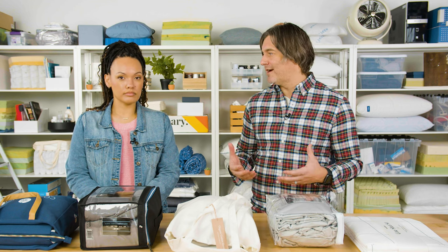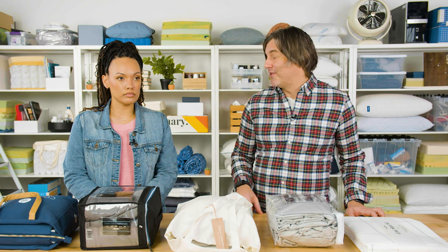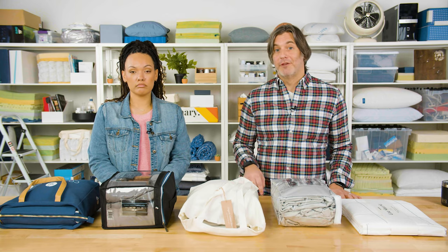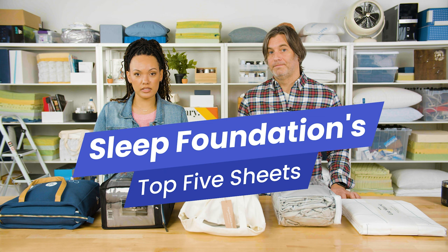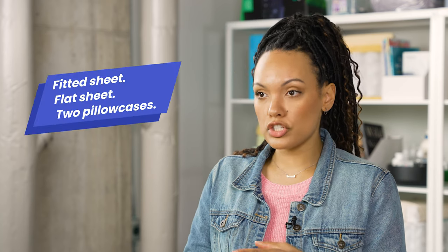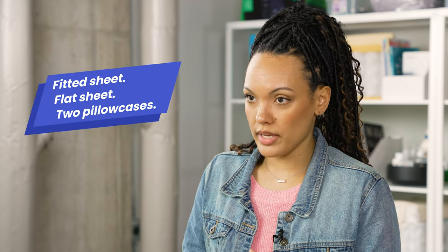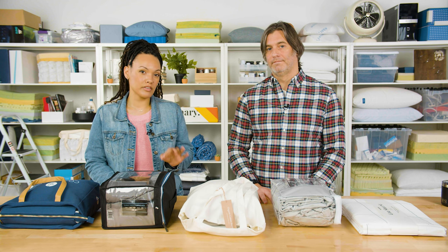Sheets may seem like an afterthought. We've talked about this in videos before, but sheets can often feel like something you have to buy out of necessity — like toothpaste or socks. But the right set of sheets can make a big impact on the quality of your sleep. So we're going to take a look at some of our favorite sheets this year at a variety of price points. All of these sheets are sold in a set, which means they each come with a fitted sheet, a flat sheet, and two pillowcases, and are sold to fit at least the six standard sizes of mattresses.